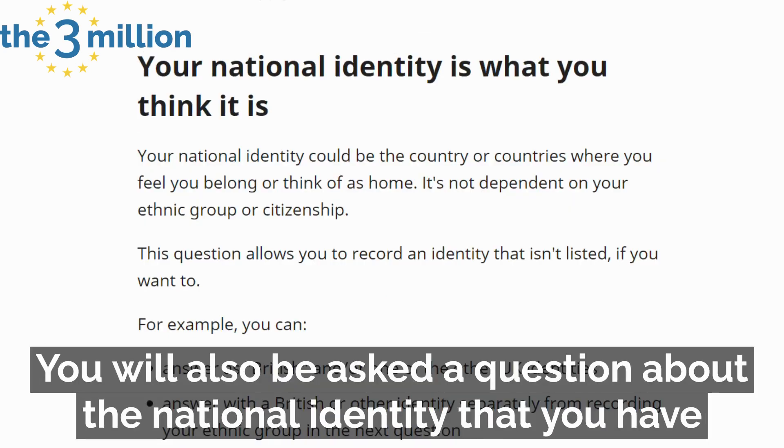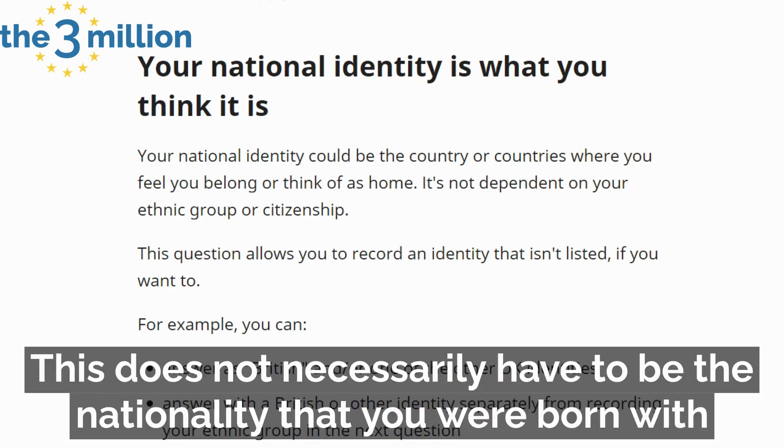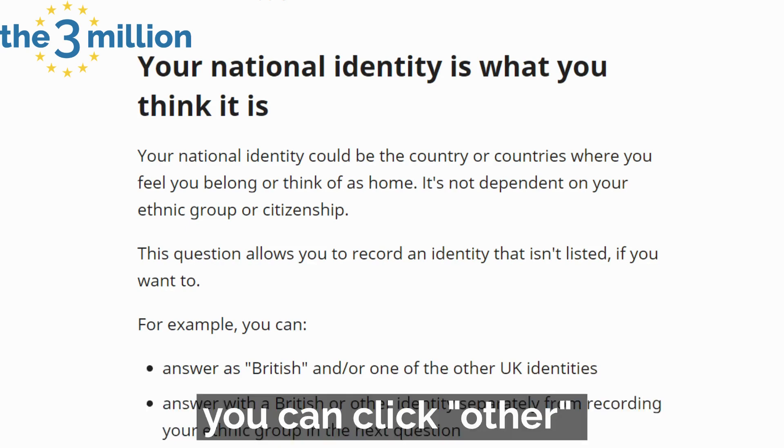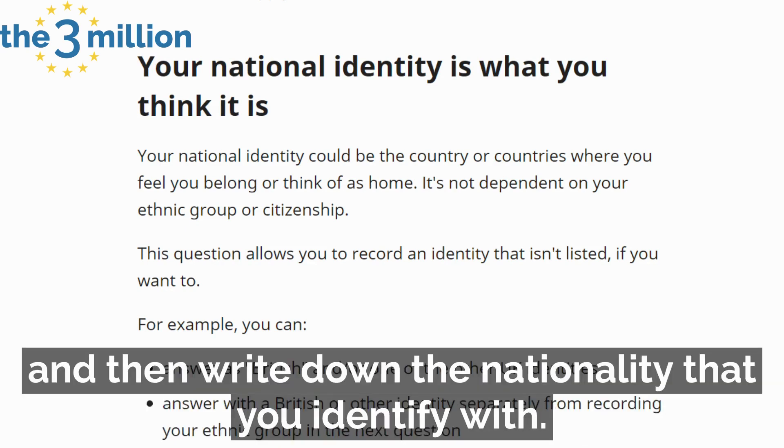You will also be asked a question about the national identity that you have. This does not necessarily have to be the nationality that you were born with or the one shown in your passport. You can click 'other' and then write down the nationality that you identify with.